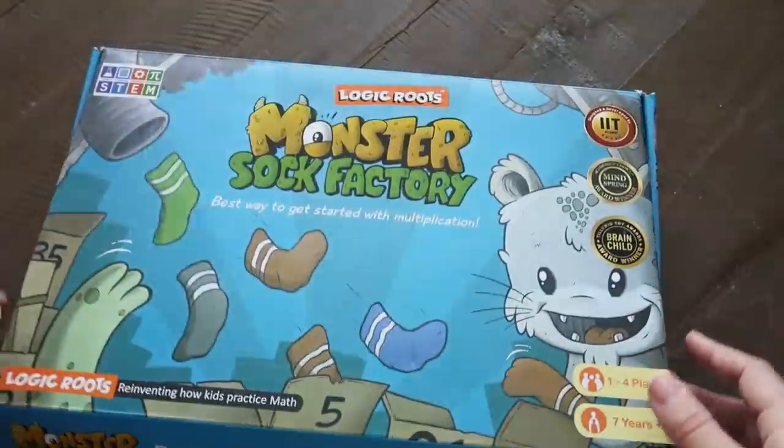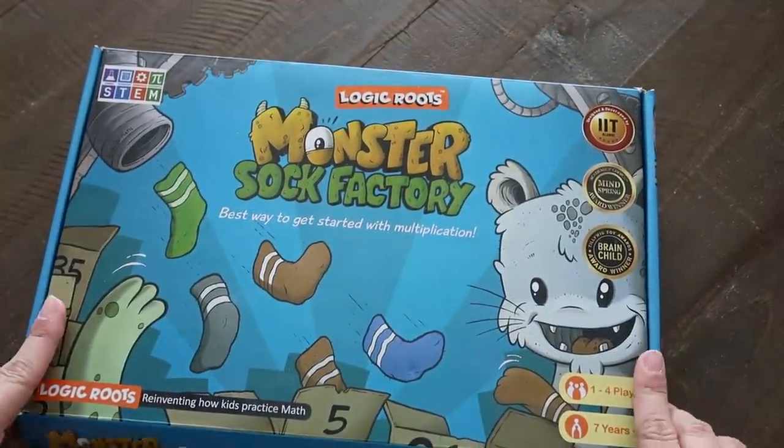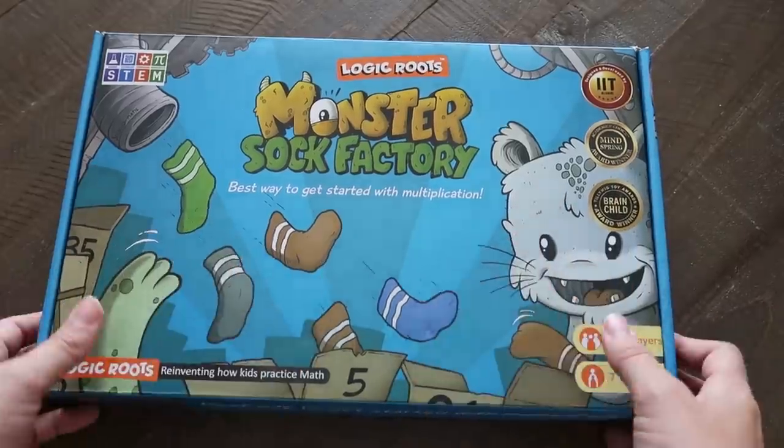If you love participation trophies, this game is awesome — I really like this one. I wish I had found it years ago. We've only had it for about a year and a half, but it would have been so valuable many years earlier.